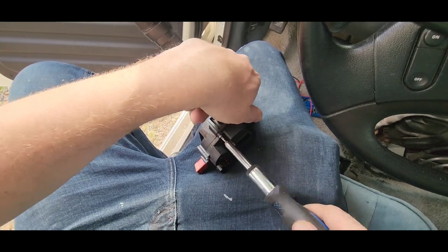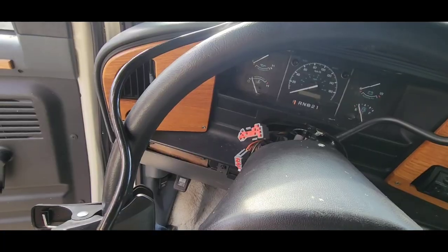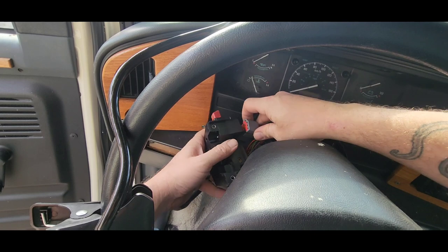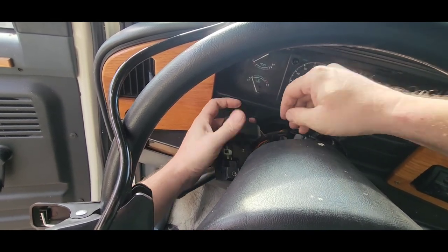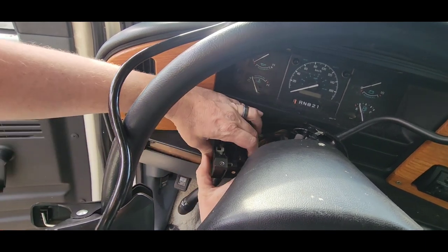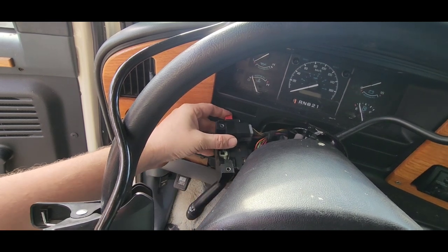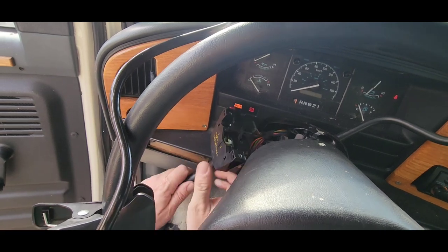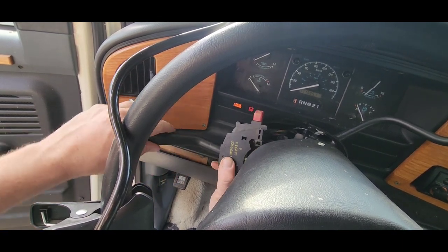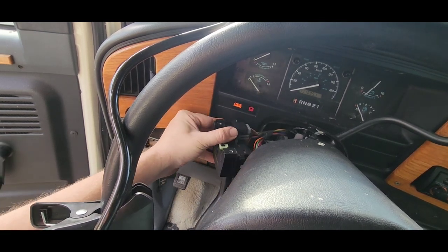That still works, that still works, that still works. Let's plug it in. I had made some progress there, but now we have less progress because the four-ways aren't working. So we've made less progress than we had. The wipers still work though. I'll continue looking into it and be back.